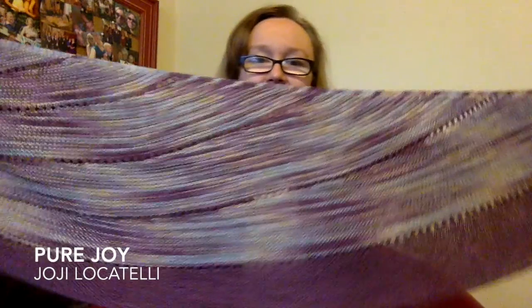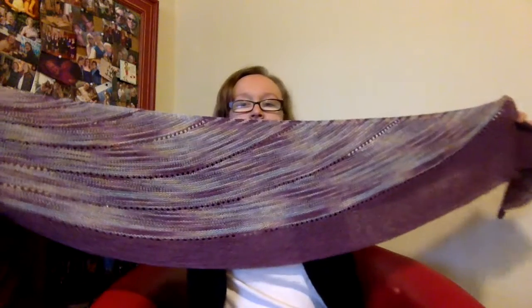My other finished object for this week I'm very excited about — it's completely done, ends are woven in, it's been blocked, the whole nine yards. And that is my Pure Joy. This pattern is the Pure Joy Shawl by Hoagie Locatelli and it is exactly as the name describes — it was a joy to knit. I loved it.